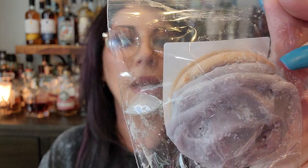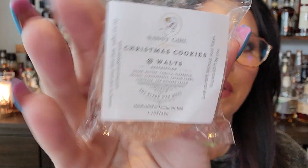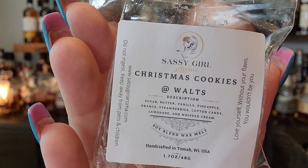And then I have two more cookies. Have a Grape Day — grape, pineapple, orange, strawberry, cotton candy, lemonade, whipped cream. It's grape, I get the grape. I'm not sure yet. Christmas Cookies at Walt — sugar, butter, vanilla, pineapple, orange, strawberry. Oh, that's good! I like that one a lot.